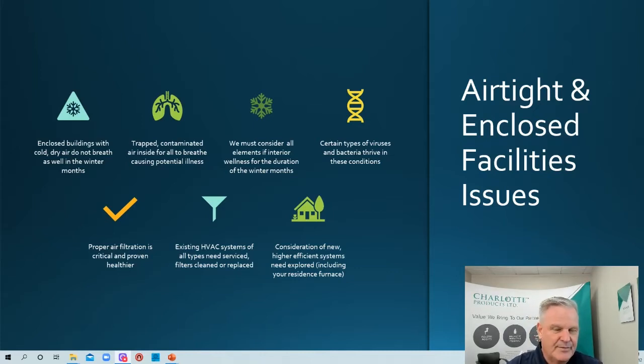Certain types of viruses and bacteria thrive in cooler, dry conditions. Proper air filtration is critical and proven healthier by all the experts. Existing HVAC systems of all types need to be serviced — filters cleaned, ducts cleaned, and replaced as needed. The servicing of all these components is now more important than ever. You've also got to look at the consideration of new higher-efficiency systems. When did you last change the filter on your furnace? Are you getting a fall tune-up, changing filters, and making sure vents aren't blocked?